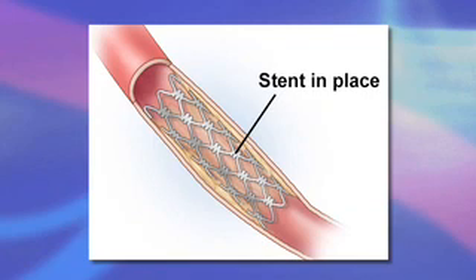Since the original Palmaz stent was approved for use nearly 20 years ago, technological advances have made stents more flexible and their delivery systems smaller, both of which result in an easier and safer treatment.